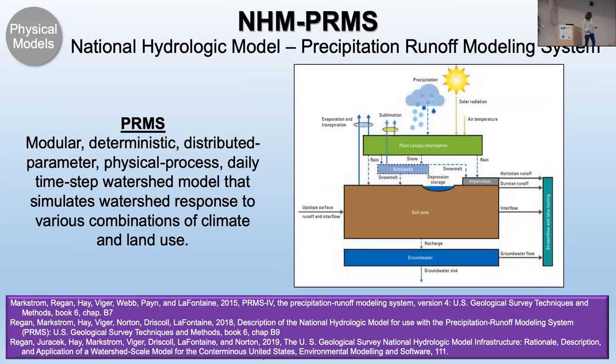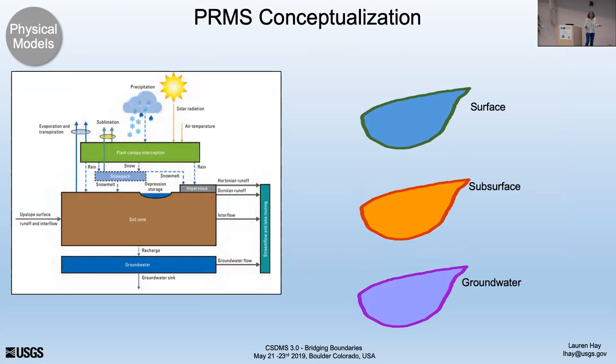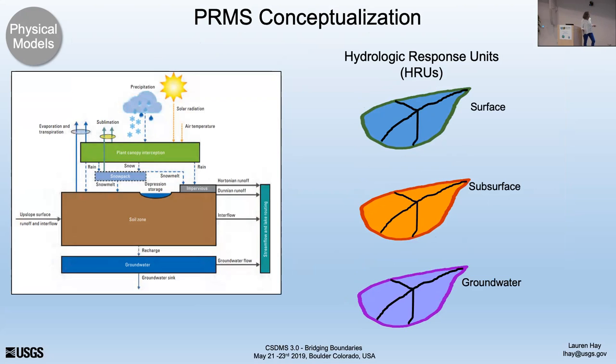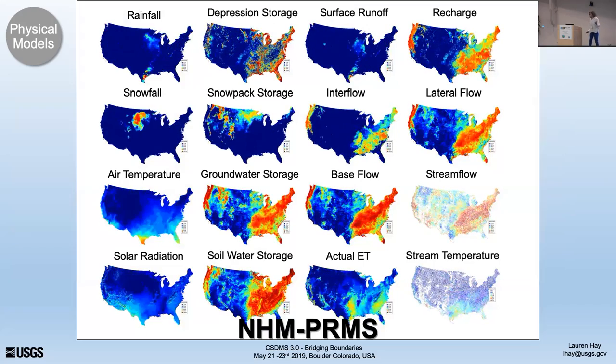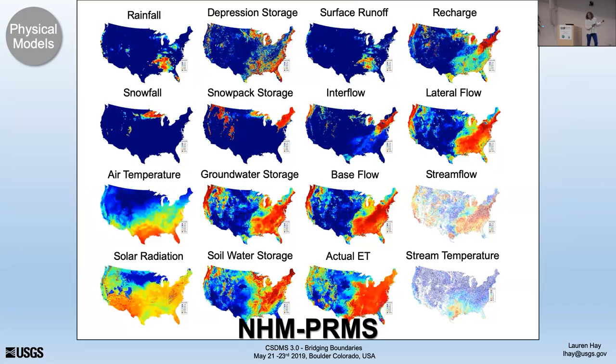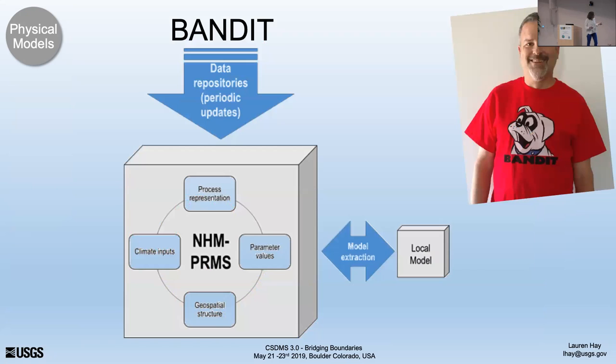PRMS — the Precipitation Runoff Modeling System — is a daily time-step, deterministic, distributed model that has been around for a very long time with many changes over its life. Conceptually, you consider a basin with surface, subsurface, and groundwater portions, divided into hydrologic response units. You have infiltration to the subsurface and recharge to the groundwater — a very simplistic representation. The combination of the three gives you streamflow. We do have it running for the country, but I always note: just because we have a visualization doesn't mean it's correct.